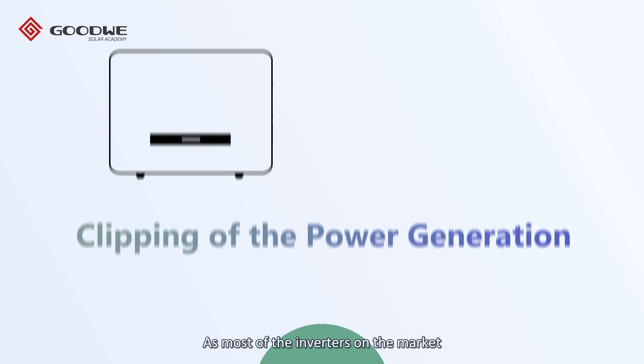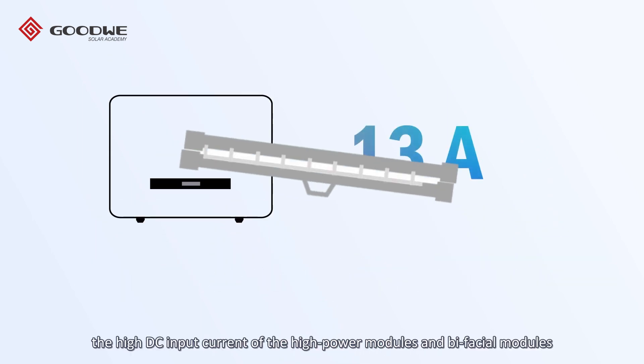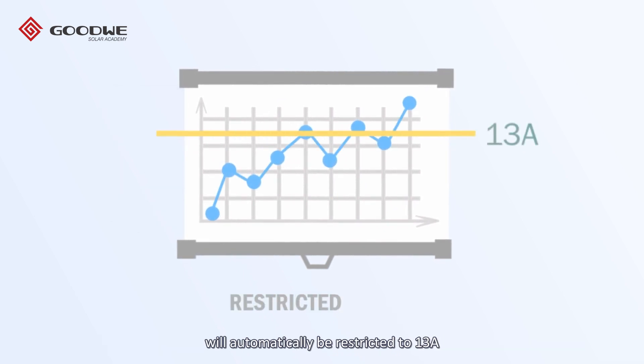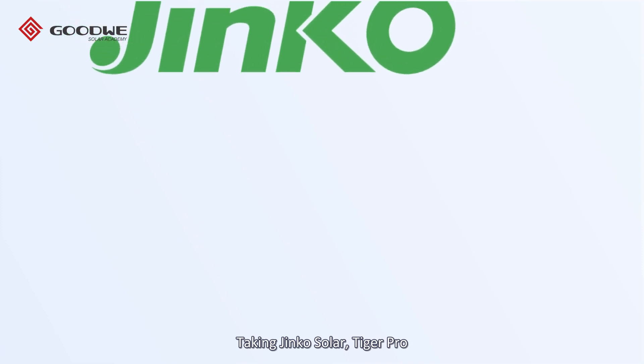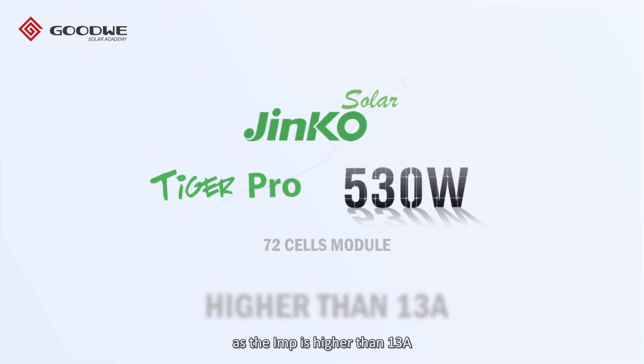Most inverters on the market only support 13 amperes input per string, so the high DC input current of high power modules and bifacial modules will automatically be restricted to 13 amperes. In this case, the power generation will be clipped due to the hardware limit of the solar inverter, losing the advantage of the high DC current.